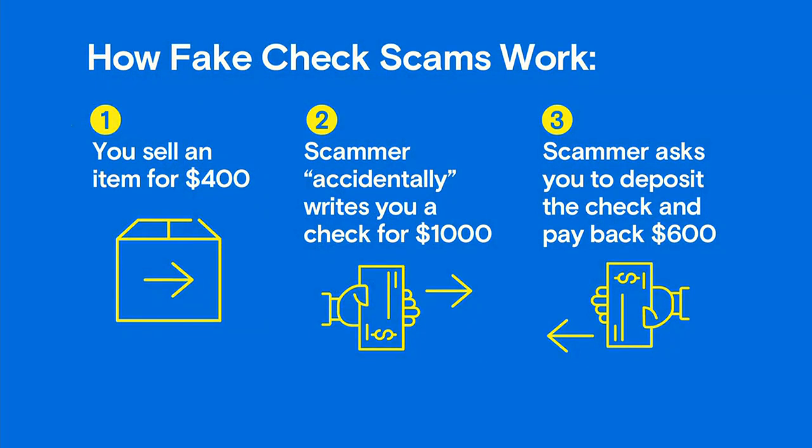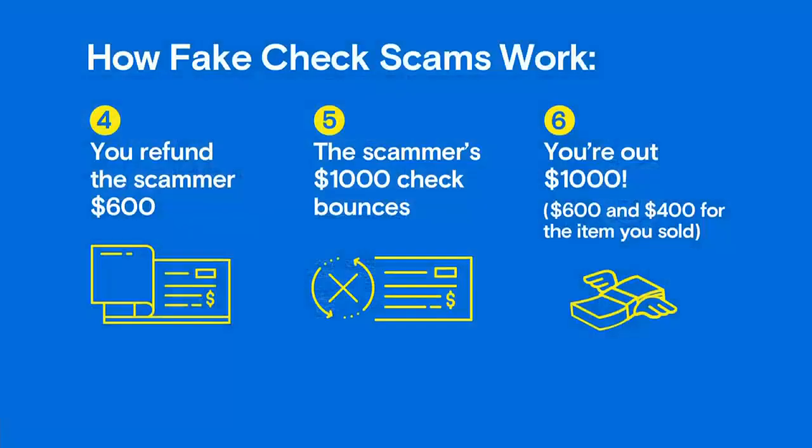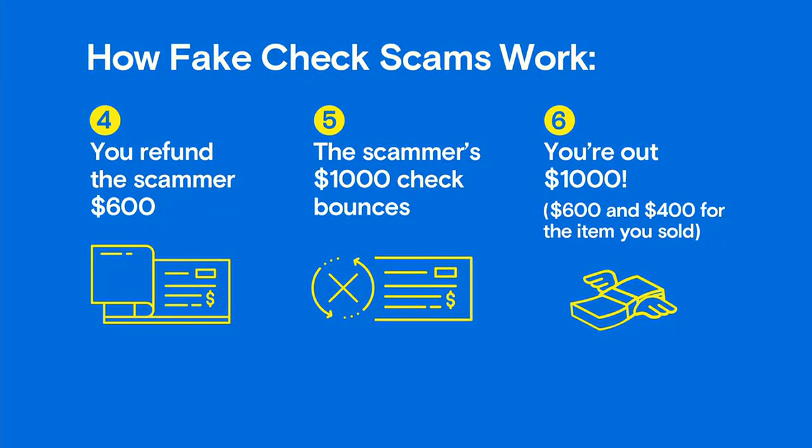Let's say you're selling an item for $400. So buy my gorgeous couch for $400, right? The scammer accidentally overpays you with a check for $1,000. You respond with, oh no, you paid me too much. And then the scammer says, oops, just deposit the check and refund me the difference of $600. So you write a check to the scammer for $600 — and now the scammer has your $400 couch and your check for $600.